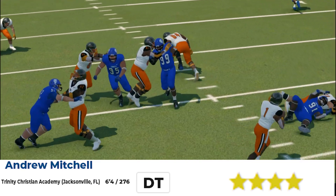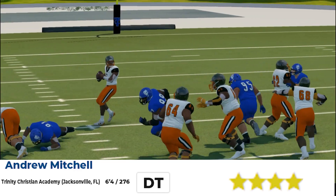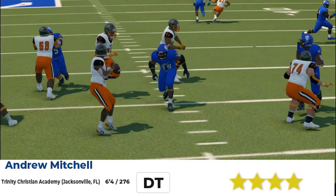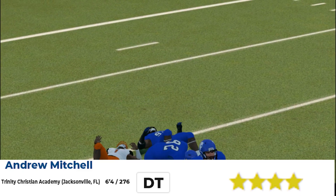It's Reezy here with the Reason Sports Network, and today we got the best defensive tackles in high school football. No five stars in this class, but the top defensive tackle is Andrew Mitchell out of Trinity Christian Academy in Jacksonville, Florida. 6'4", 276, very quick hands. See him get that pressure right there.